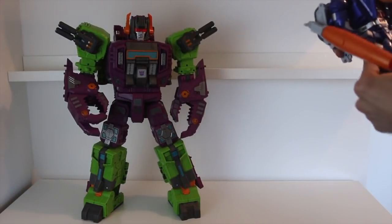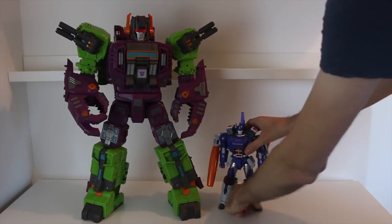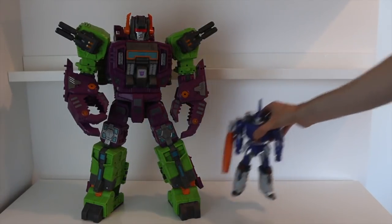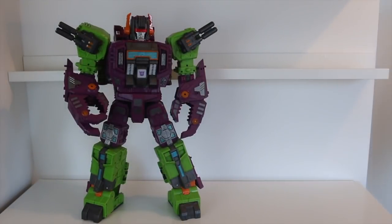Next up, we have Fans Toys Sovereign, which is one of the closest things we've had to a Masterpiece Galvatron so far — this is the M version for anybody wondering. I think that just looks great. I always kind of associate these two characters together — not only because they obviously appear together in the Rebirth, but they have quite a memorable fight in the comic as well. Really like that — works for me in a few ways.